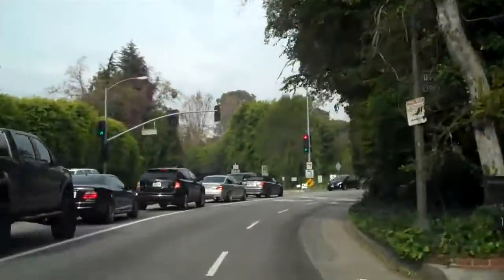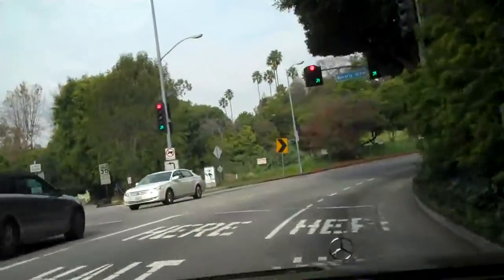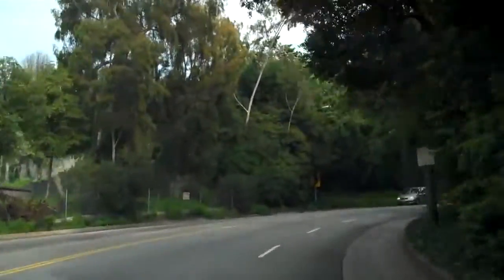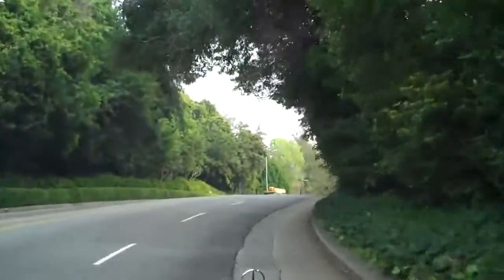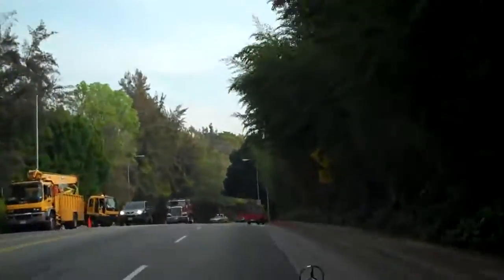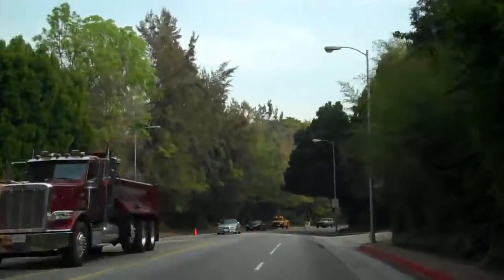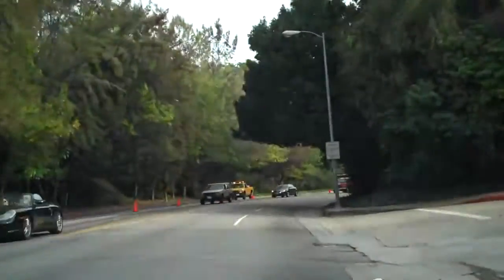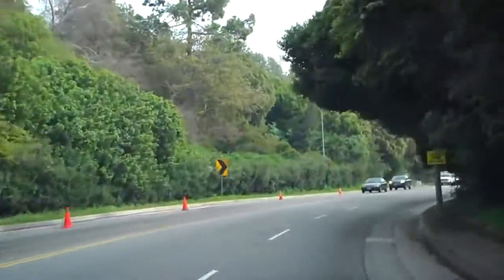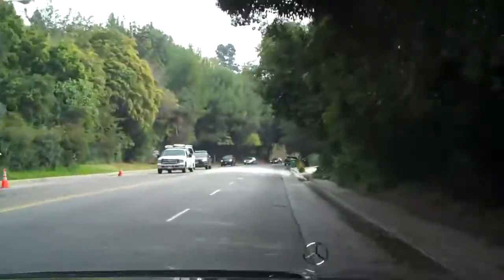As we're leaving Bel Air, we've just entered past Beverly Glen — this is called Holmby Hills. This is the priciest and most sought-after location in Los Angeles, even more so than Lower Bel Air. Old money, understated, great properties, incredible wealth here, and just some amazing, amazing homes.